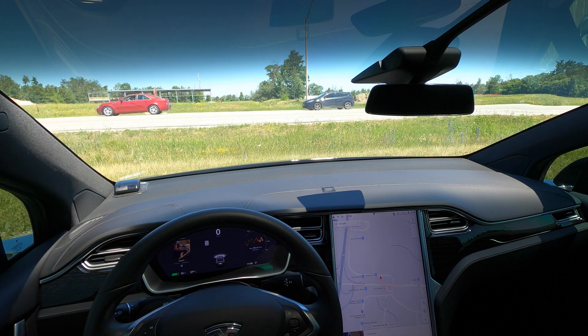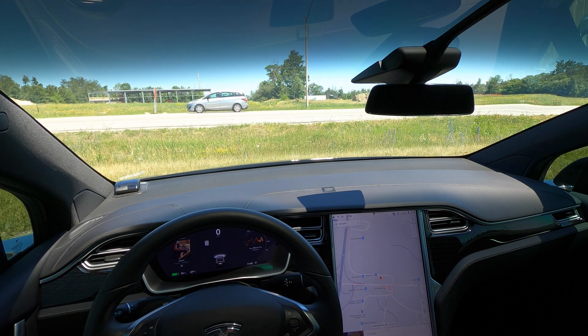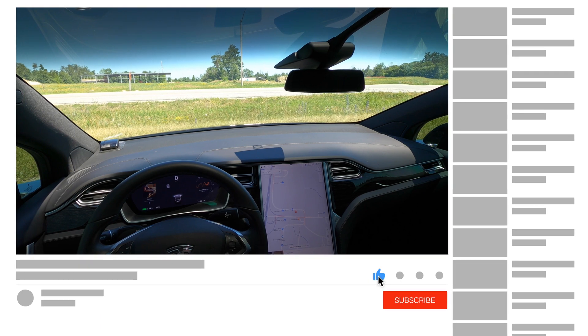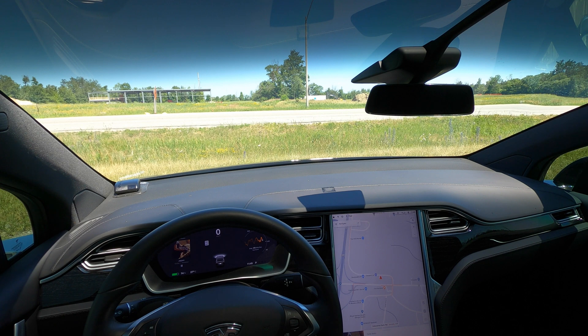Hey, it's Tesla Canuck here. Welcome back to another video. Today we are in the Model X — a 2017 Model X with MCU1 and Hardware 3 — and we're going to be talking about software update version 2020.24.6.4. We're going to be comparing what owners of older Teslas with MCU1 and Hardware 3 get versus owners of newer Tesla vehicles that have Hardware 3 and MCU2.